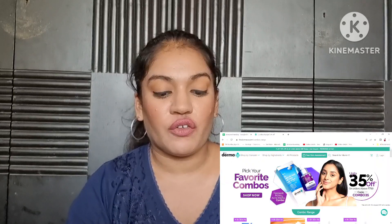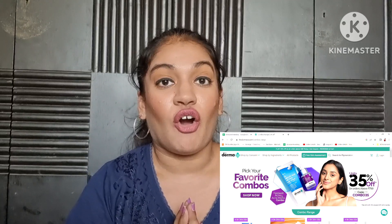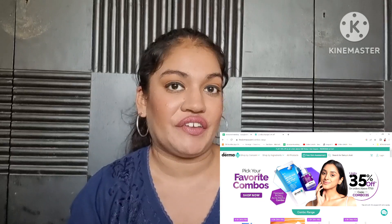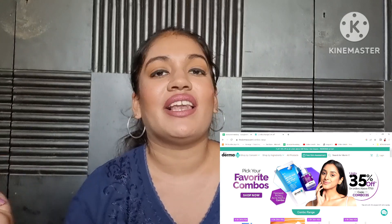Hey guys and welcome back to my channel. Today's video is going to be another best and worst of video and today we're going to cover the brand Dermaco. I'm going to show you my laptop screen right now and I have the Dermaco website pulled up, so we're going to see which products I love, which ones I don't love as much, and I'm going to share my overall reviews and thoughts on them. Please keep on watching and let me know what your favorite and least favorite Dermaco product is down below. Without any further ado, let's jump right into it.